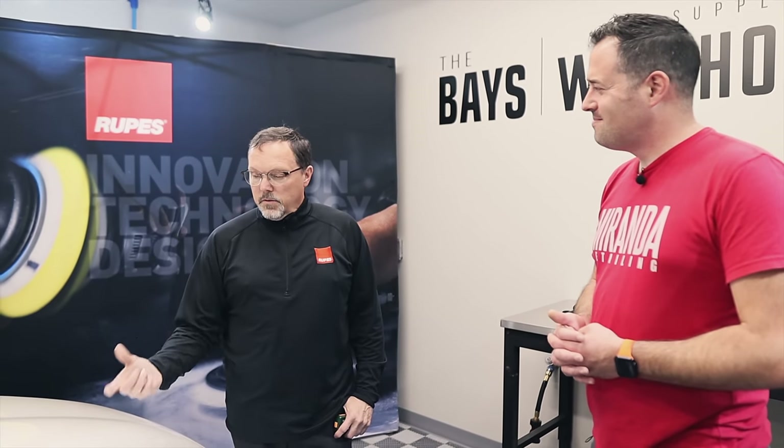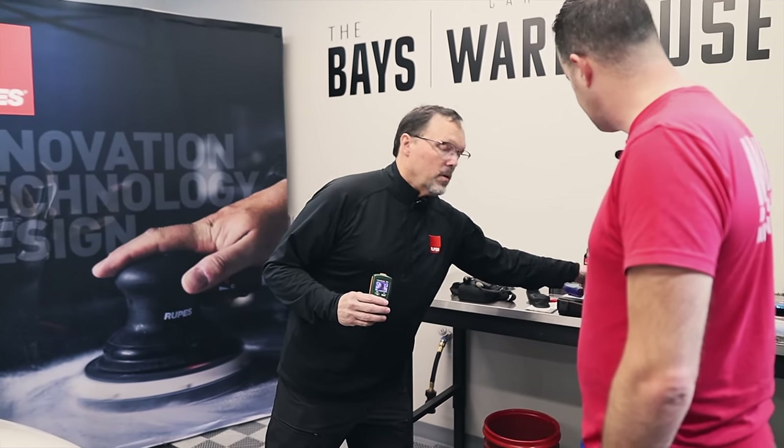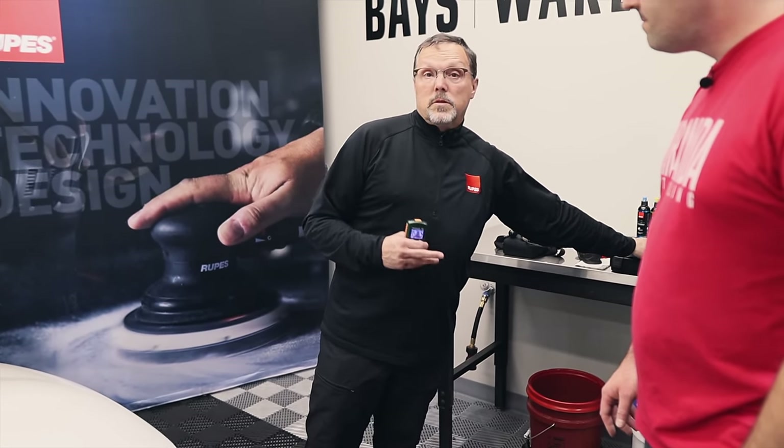This number represents total thickness — primer, base, and clear. We can safely assume — though it is a guess — that roughly half of this number is clear coat. That gives you a position where you can make a go or no-go decision: am I going to get aggressive with my defect removal or not? If you're measuring three mils or less on a device like this, you need to seriously reconsider your procedures. Three mils or less could mean your clear coat is only one and a half mils thick.